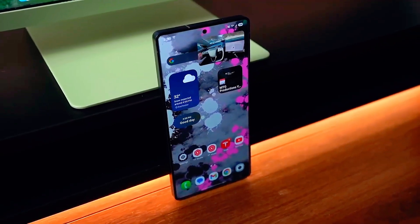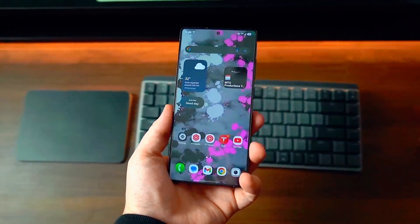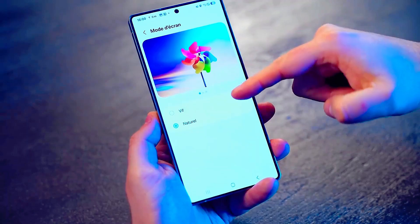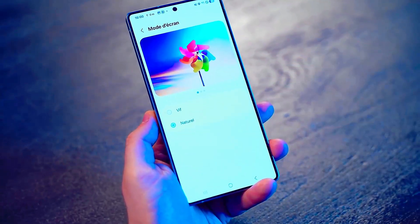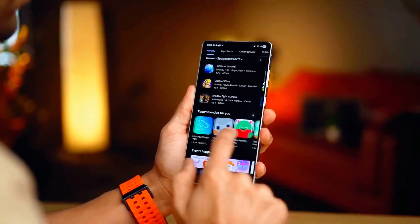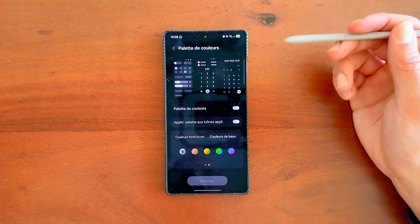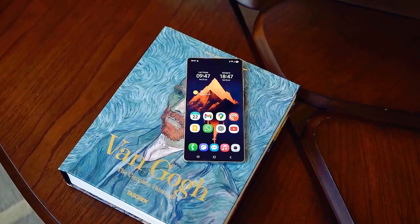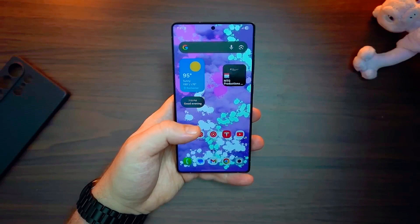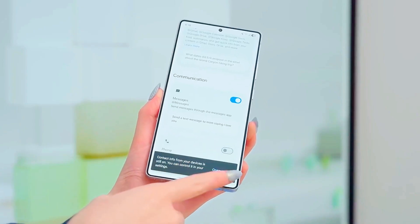Samsung just made that a reality. One UI 8.0 is built around next-gen Galaxy AI integration, making your phone more personalized, more efficient, and more human than ever before. From AI-driven app predictions to intelligent multitasking, it learns your daily routine, adapts in real time, and makes every swipe and tap feel faster and smoother. But that's just the beginning.